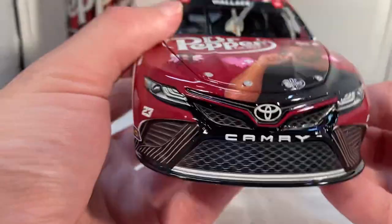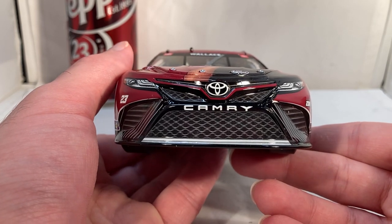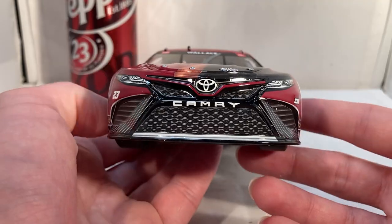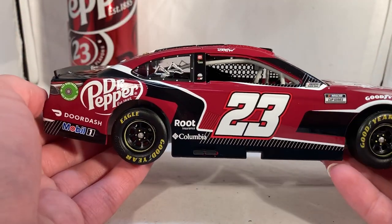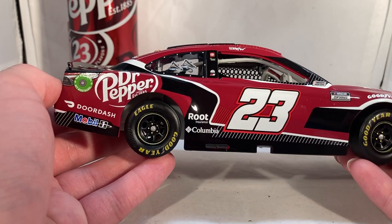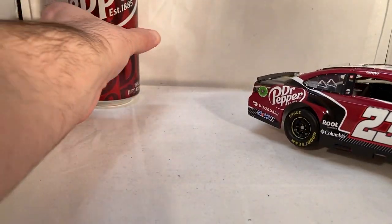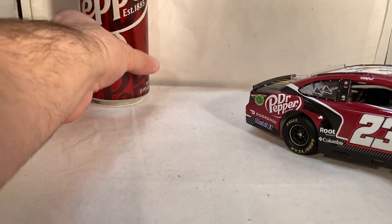Dr Pepper being back in the sport is funny — as soon as the new 23XI car popped up, Dr Pepper just appeared out of the shadows like 'we'll sponsor you.' But it is really good to have Dr Pepper back in the sport. I love sponsors that you can recognize and support. If you're a Bubba Wallace fan, you can go anywhere and pick up a can of Dr Pepper — it's a recognizable brand you can easily support.